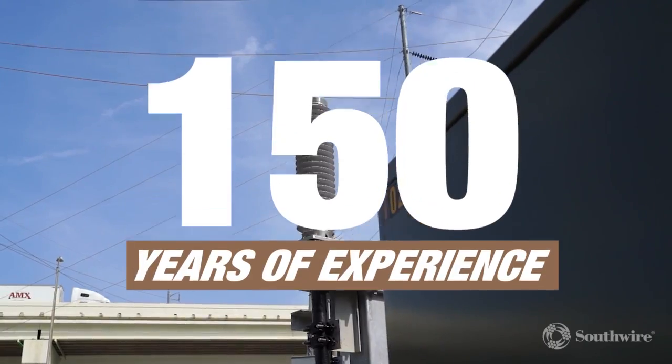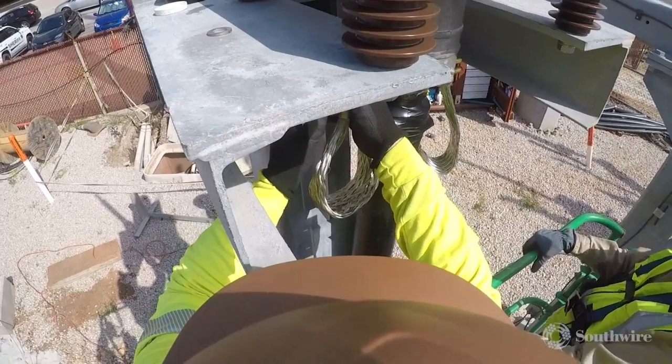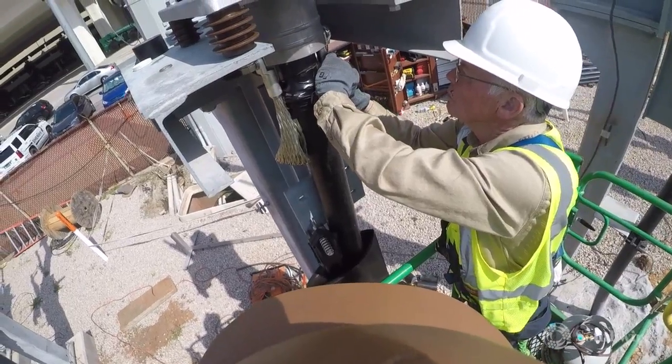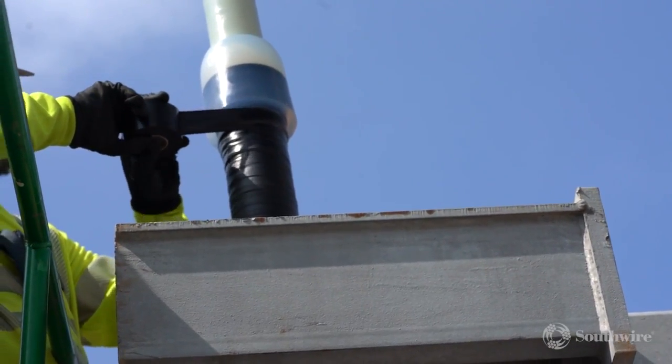With over 150 years of collective experience installing high-voltage underground transmission cables, Southwire's team of installation technicians is committed to providing quality service — a commitment that has resulted in zero cable failures with over 7 million feet of HV cable installed.